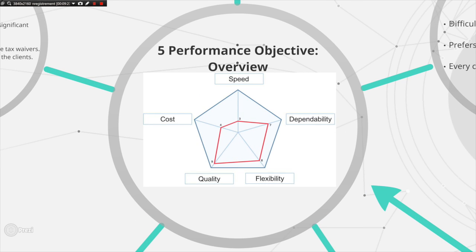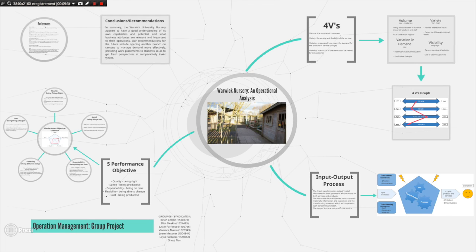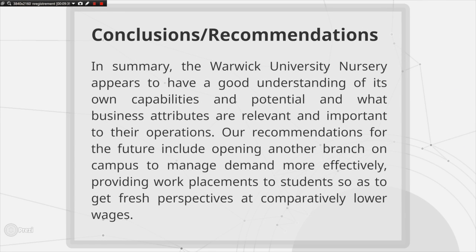This polar diagram shows how the nursery balances and prioritizes its performance objectives, with quality, flexibility, and dependability being most important, and speed and cost less important. This research has demonstrated the complexities involved with balancing priorities in any operation. As shown by the three models applied, the nursery appears to well understand its own potential and what is most relevant for operations, supported by good profits and excellent Ofsted reports over the last two years. Regarding recommendations, we would advise considering a second on-campus site, as with 78 places and 129 children on register there is clearly growing market demand. Additionally, we would advise partnering with PhD students in education by offering work experience placements to further expand operations, contributing fresh perspectives for child development at a comparatively lower wage. Thank you.